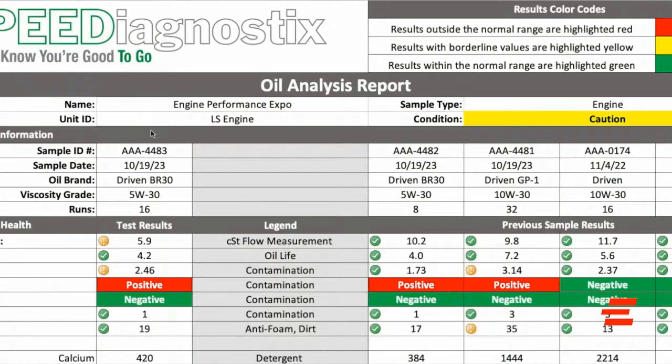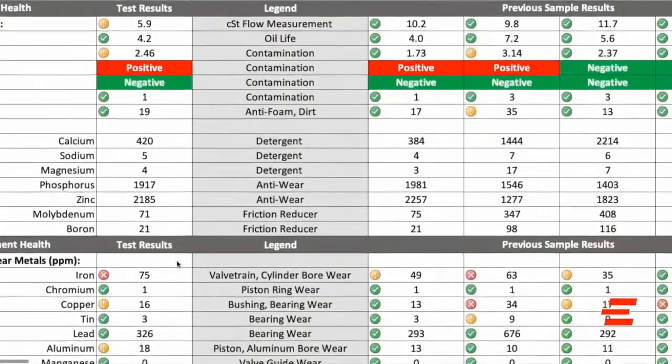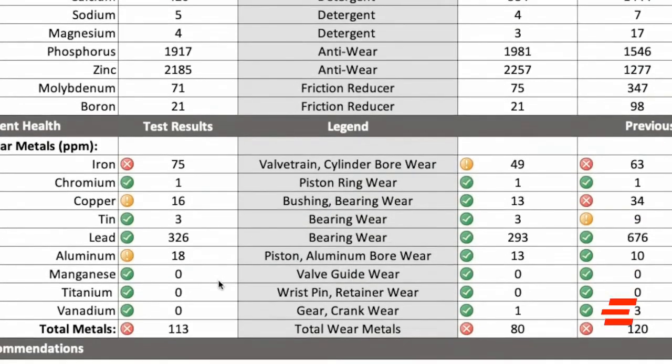More boost always means more fuel, and the oil is showing the proof of that fact. The first thing we see with these oil test results is the sample that ran on boost definitely has more fuel dilution, which has lowered the viscosity of the oil. It's also raised the amount of wear when we look at the amount of iron, copper, and aluminum. Your iron is going to be your cylinder bore, the copper is going to be from the bushings — both in the lifter and the lifter bushings themselves — and the aluminum obviously is the pistons.